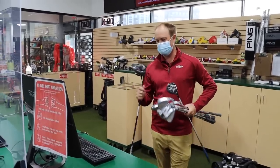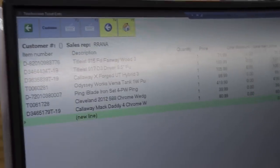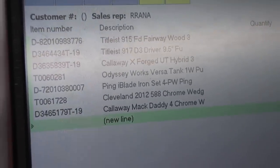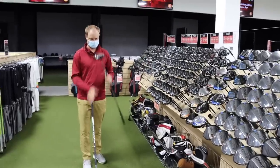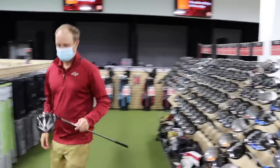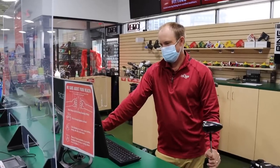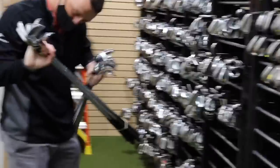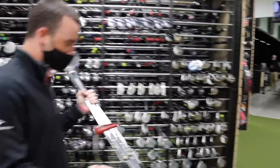Thomas considers going one generation older than the 917 D3 — maybe a 915 — which would actually match the fairway wood he already has. He finds a replacement and double-checks the price: $998.93, just under $1,000. He picks the one with the better shaft, which should put him just under budget.